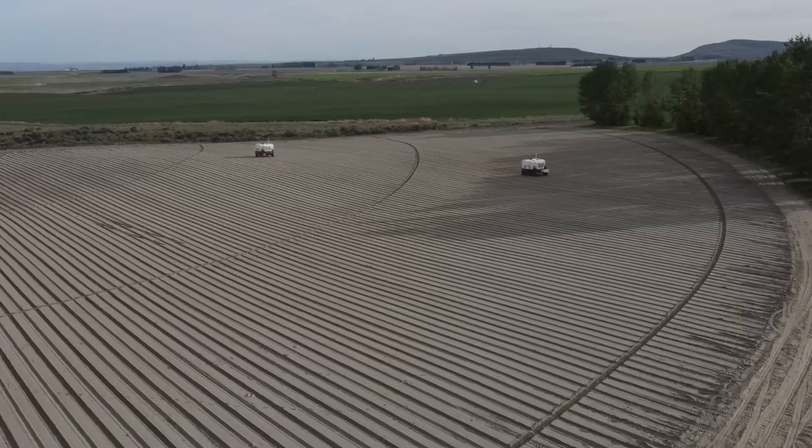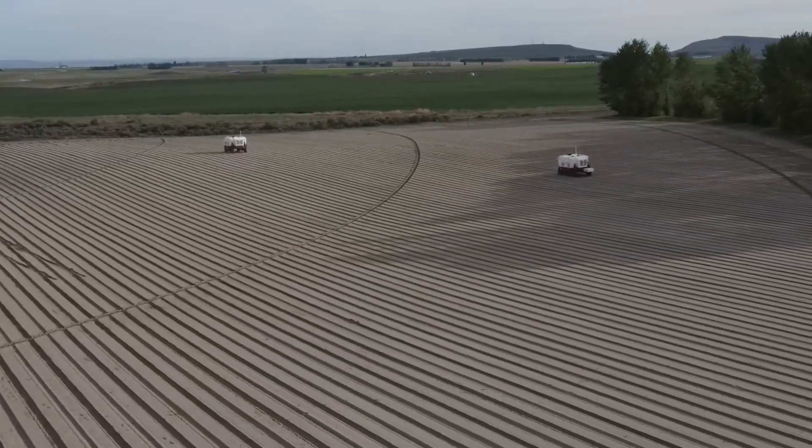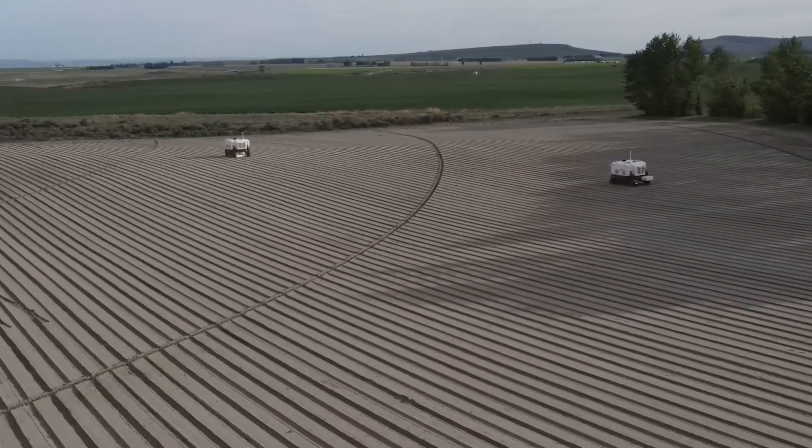There are a ton of things that automation and, more generally, robotics could be doing in agriculture to automate processes and make things more consistent.